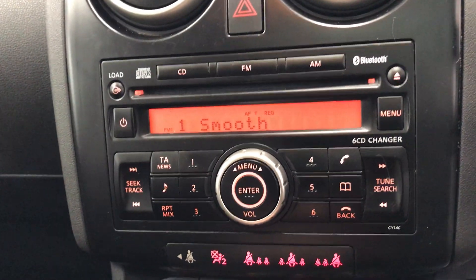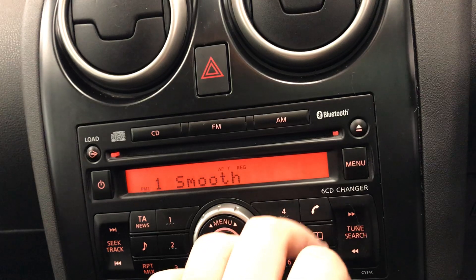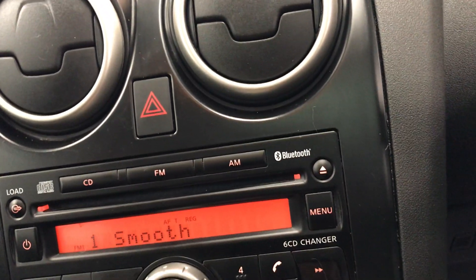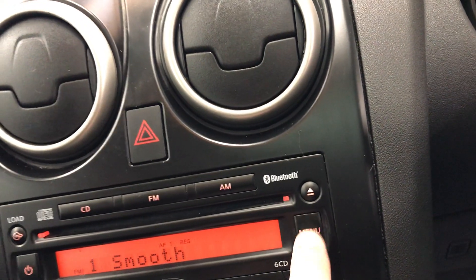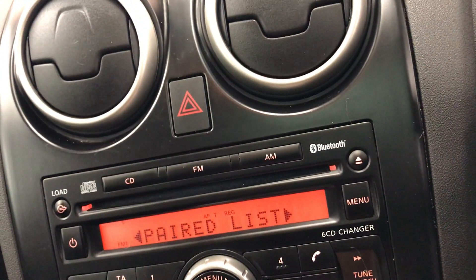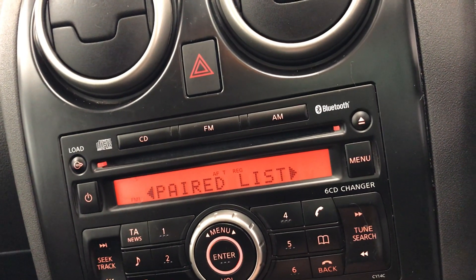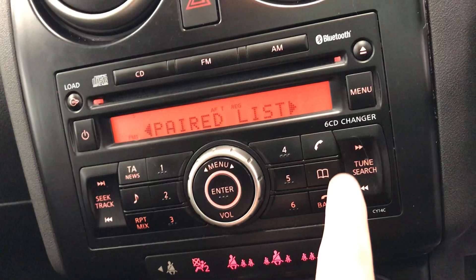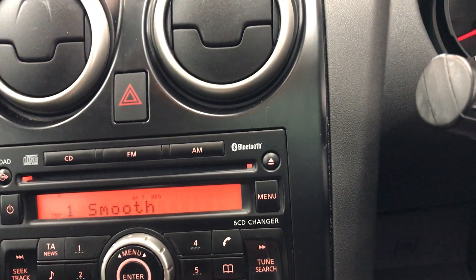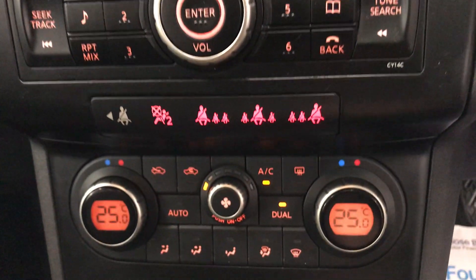Moving on to the radio — we are currently on Smooth. You do have FM and AM. It is Bluetooth-enabled, so you can connect your phone. Going into the menu, it says phone setup, and once set up, any incoming calls can be answered on the buttons here or on your steering wheel — so it is hands-free. You also have the CD player, and that's where the CD slot is.